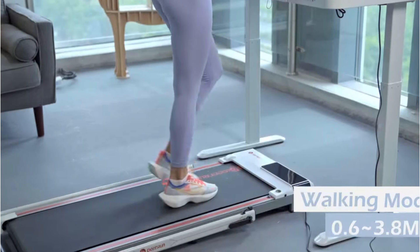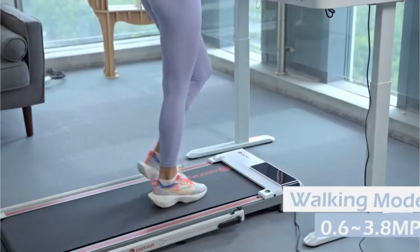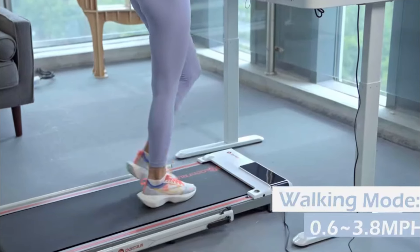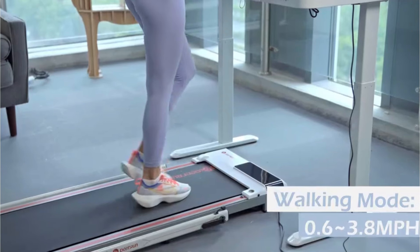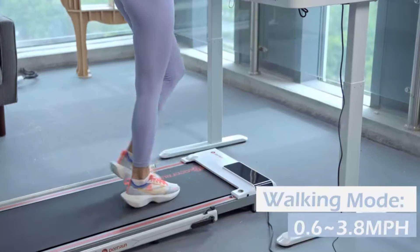One of the most impressive aspects of this walking pad is its speed range. With speeds from 0.6 to 7.5 miles per hour, it caters to both leisurely walks and more intense jogging sessions. The wide, non-slip running belt provides ample space for comfortable movement, ensuring a safe and enjoyable workout experience.